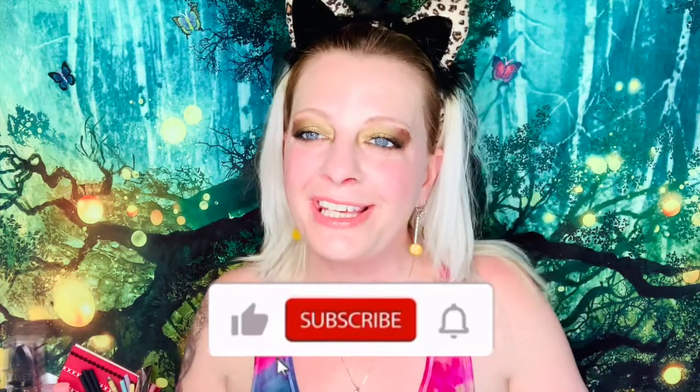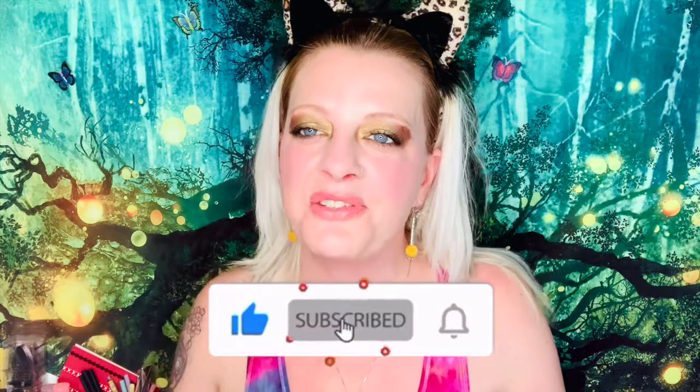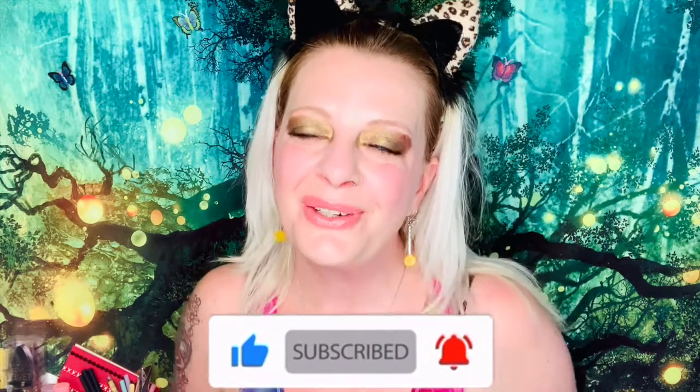Tell me down below what you think about the Glam Bag X for this quarter — did you like it, did you get it, do we have the same products? What do you think about the look — do you like Patrick Star's eyeshadow palette? I think the look came out really nice and pretty. If you liked this video, please like, comment, subscribe, and follow me on Instagram at Ellie's Magical Insights. See you guys later, bye!